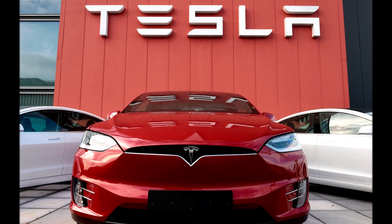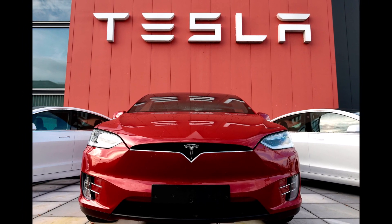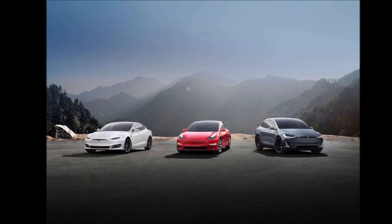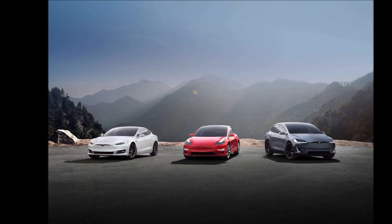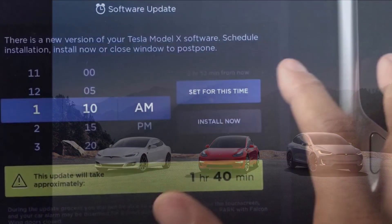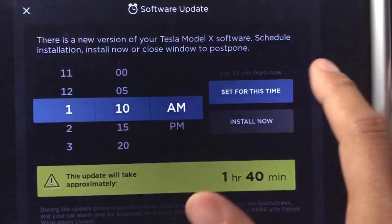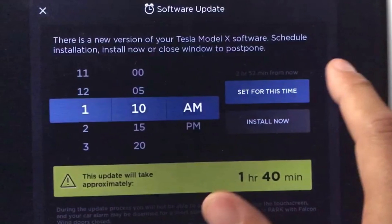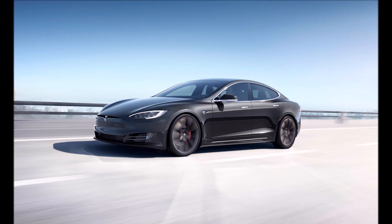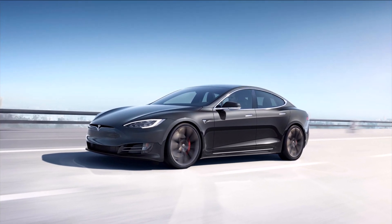Next, brakes. On traditional cars, brake pads need to be changed every 50,000 miles, and sometimes sooner; brake rotors also need to be replaced. But because Tesla uses regenerative braking, pads and rotors are subjected to less wear — owners can expect to change pads more like every 100,000 miles.